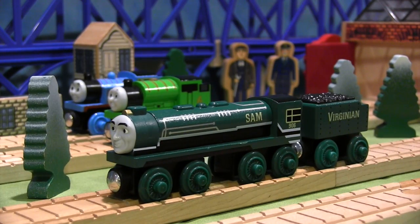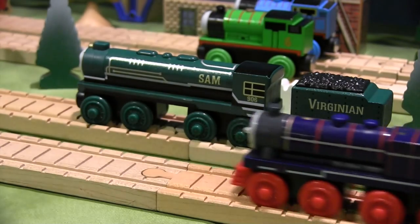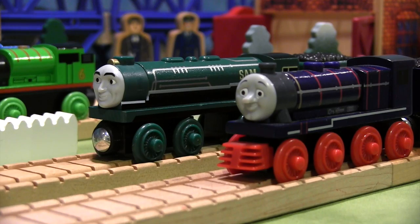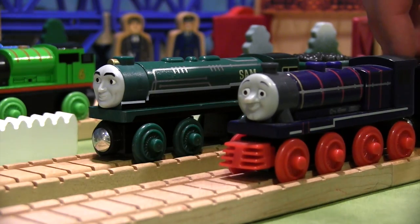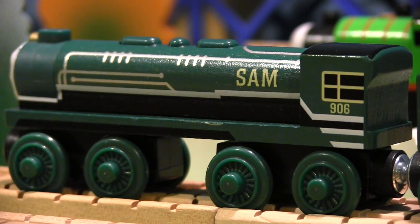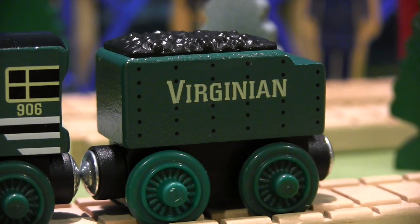If Logan was somewhat similar to Neville, then Sam is definitely related to Hank, a one-off character from the 12th season of Thomas and Friends. Interestingly enough, both are large American tender engines and have southern accents. To cap things off, Sam's tender reads 'Virginian' and his green paint is sharp and unique.